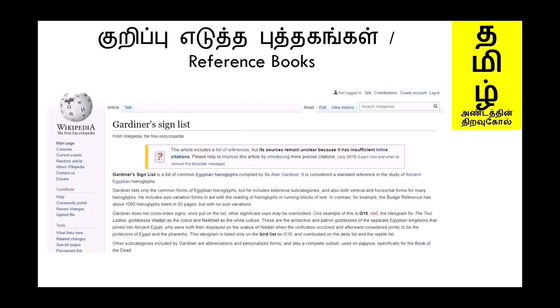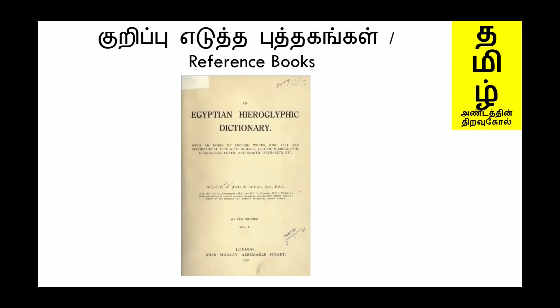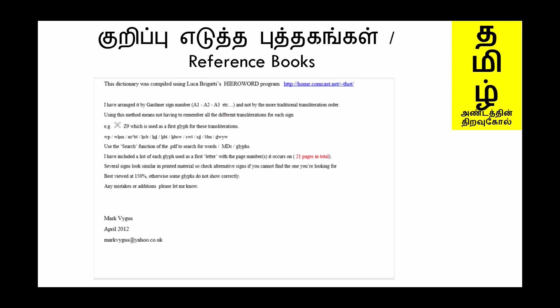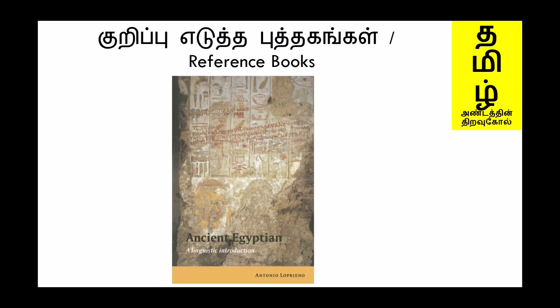We shall refer to certain books: the Gardiner Sign List, the List of Hieroglyphic Signs by Alan Gardiner, the Egyptian Hieroglyphic Dictionary by E. A. Wallis Budge, the Mark Vygus Dictionary 2018 edition, The Gods of the Egyptians by E. A. Wallis Budge, and Ancient Egyptian Linguistic Introduction by Antonio Loprieno.